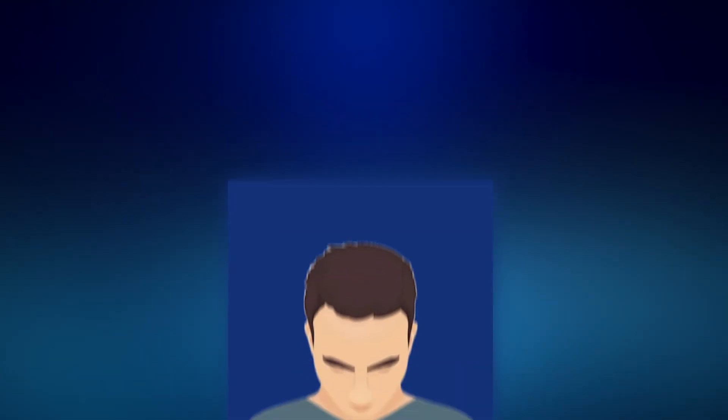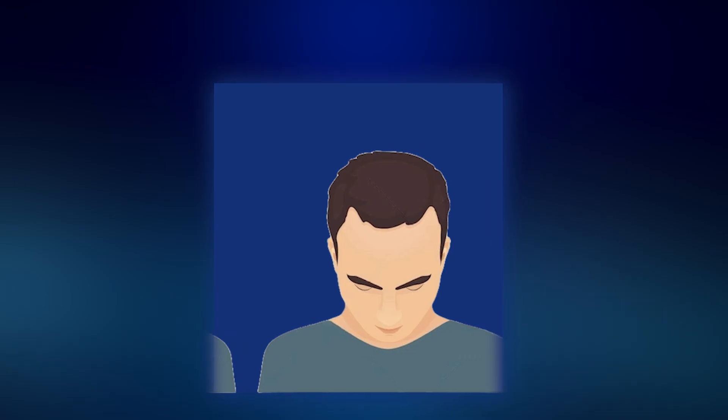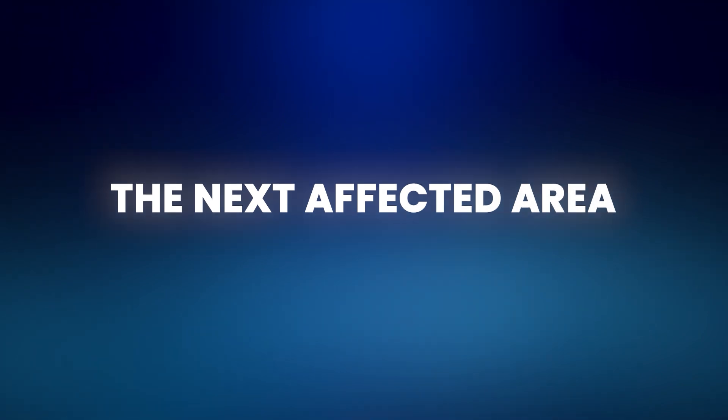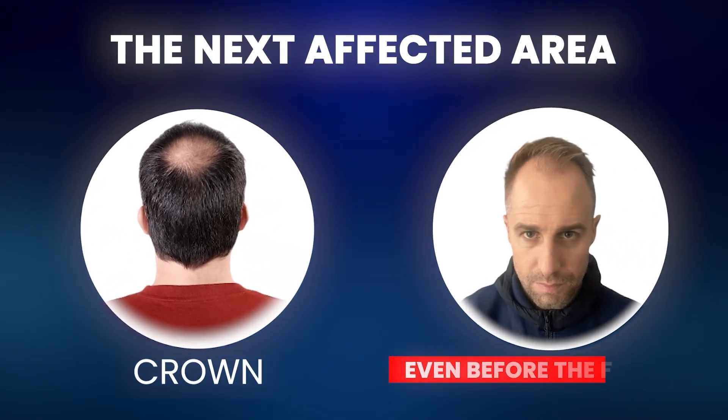One of the great mysteries of male pattern baldness is this characteristic pattern in which it progresses. Hair loss starts from the frontal area, with the first signs usually being a recession of the temples — I remember this stage well, I was only 17. After the temples, the entire frontal hairline starts to recede, giving that enlarged forehead look. The next affected area is typically the crown, though on some occasions the crown might start thinning even before the front — drop a comment below if that's you.